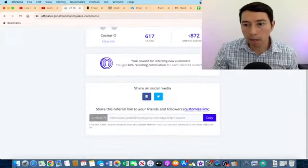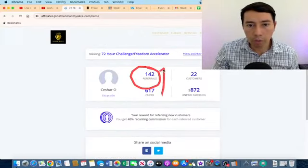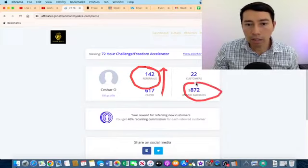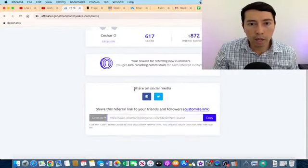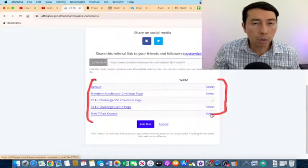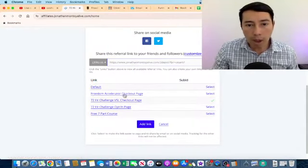Check this out — I'm going to refresh this page so you can see these are my actual dashboard. Basically I have sent to this company 142 referrals. I have right now 22 customers and $872 in unpaid earnings. This company pays 40% commissions and these are my affiliate links.